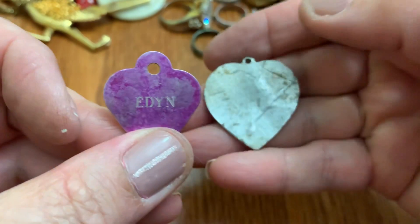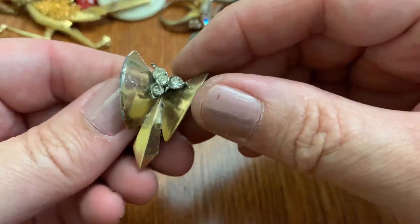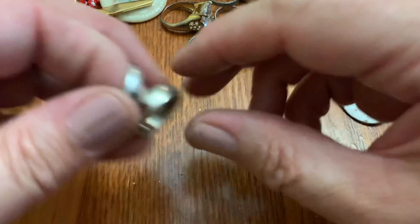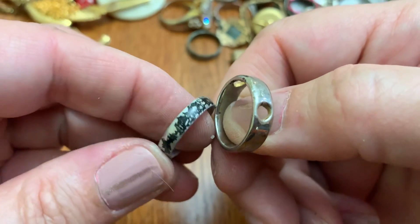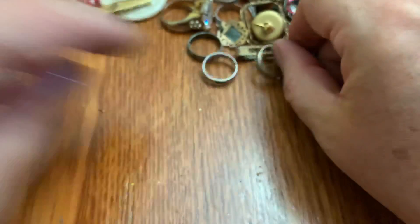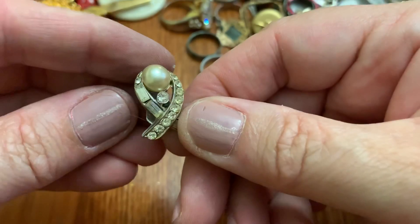Aiden — is this like a dog tag or something? Oh, here's another one of those earrings. Bunch of weird little rings. Earring.